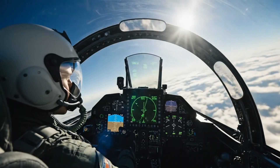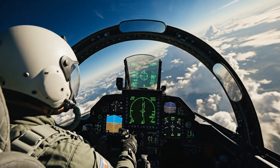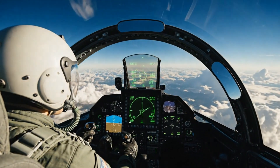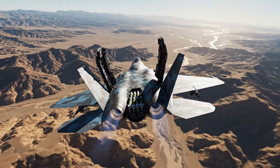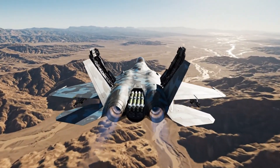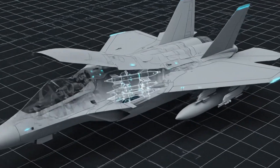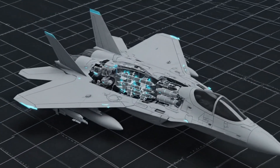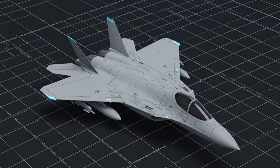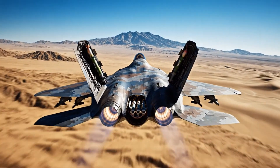For years, the Su-57's internal bay architecture was understood in theory. Aviation experts, open source observers and analysts have studied markups, wind tunnel models and occasional ground test images. But these rarely offered a full, realistic picture of how the Su-57 would carry combat-relevant weapons internally. Now, thanks to this in-flight footage, the internal carriage of live, or at least representative, ordnance is on public display.